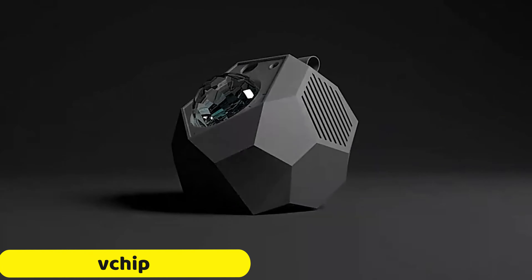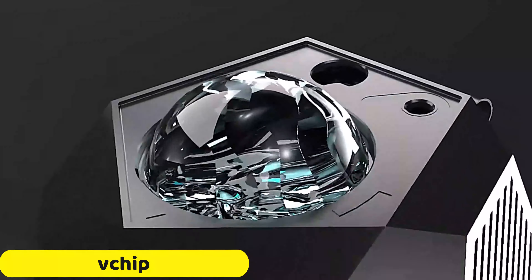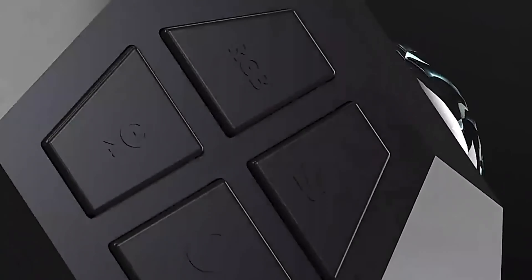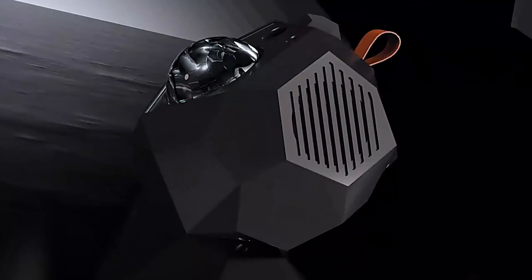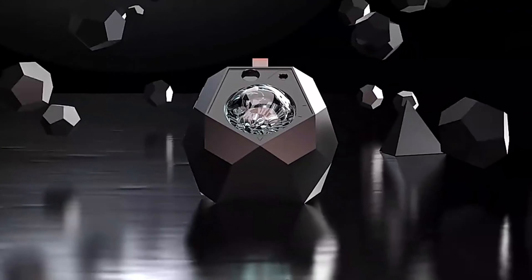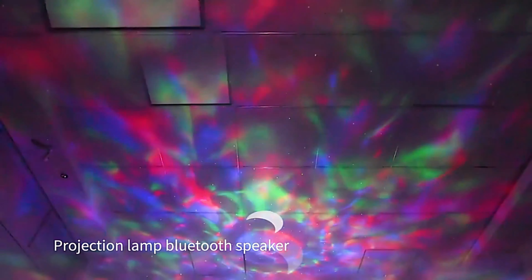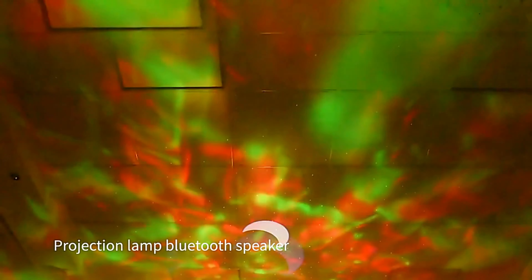Number 1: VCHIP Galaxy Projector. The VCHIP Galaxy Projector is a celestial wonder that brings the cosmos into your living space. It features advanced LED projection technology, transforming any room into a cosmic oasis. The portable design weighs just 0.38 kilograms, making it easy to take the magic of the stars wherever you go.